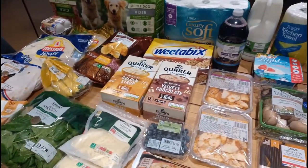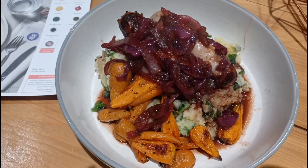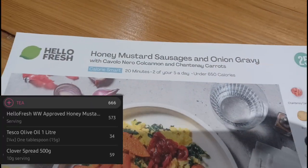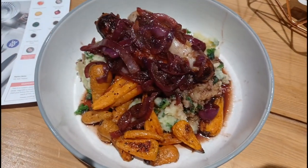I'll pop this away and help Steve do tea. So this is tea tonight for 666 calories — and that's the photo. It's the onion mustard sausages with onion gravy, Cavolo Nero, colcannon, and chantenay carrots. It's yummy, scrummy.